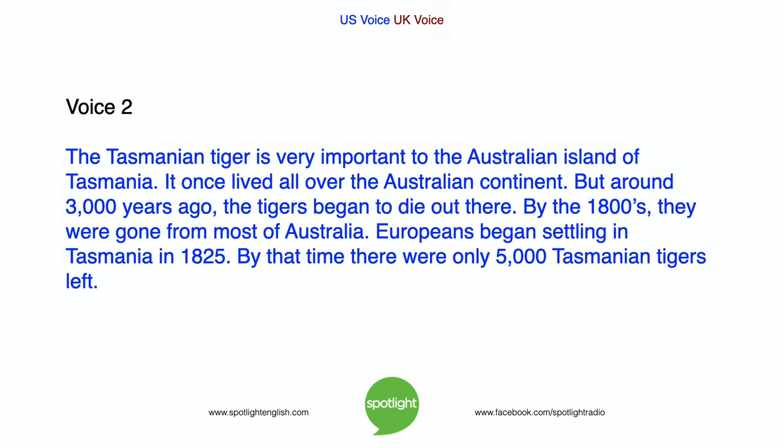The Tasmanian tiger is very important to the Australian island of Tasmania. It once lived all over the Australian continent, but around 3,000 years ago the tigers began to die out there. By the 1800s, they were gone from most of Australia. Europeans began settling in Tasmania in 1825, and by that time there were only 5,000 Tasmanian tigers left.